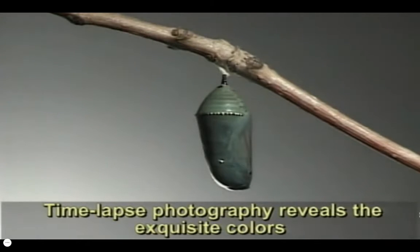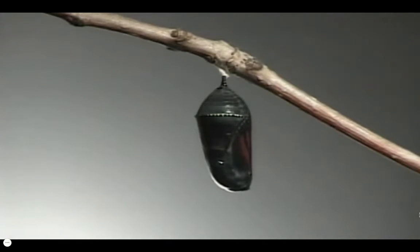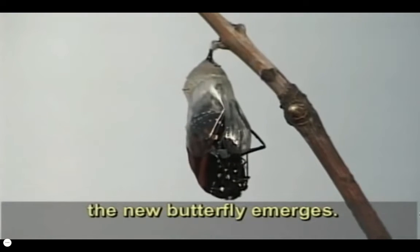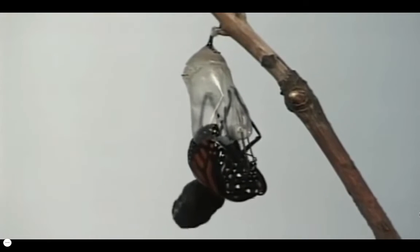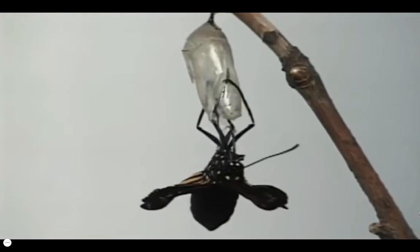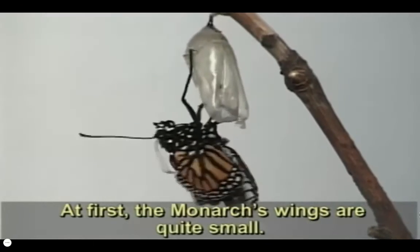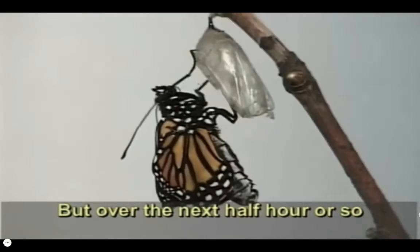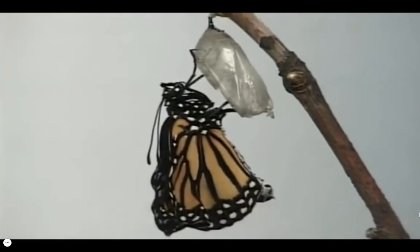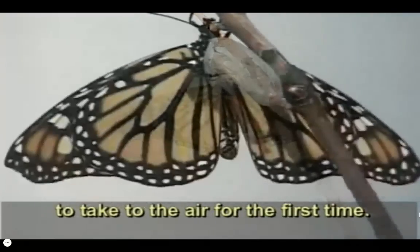Time-lapse photography reveals the exquisite colors of the monarch slowly forming. Its final metamorphosis accomplished, the new butterfly emerges. At first, the monarch's wings are quite small, but over the next half hour or so, fluids are pumped into the wings, expanding them to their full size. Finally, the monarch is ready to take to the air for the first time.